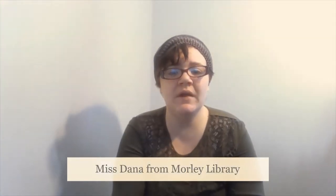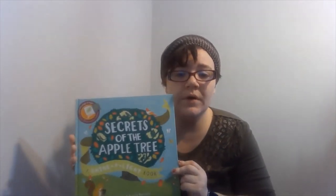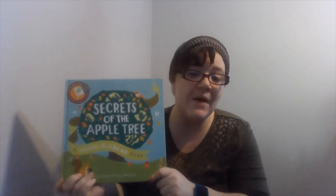Hey guys! I hope you've been having a good week celebrating National Library Week. Hopefully you celebrated Earth Day on Wednesday somehow. Today is Arbor Day, which is a celebration about trees, and so I thought I would read this cool book called Secrets of the Apple Tree.